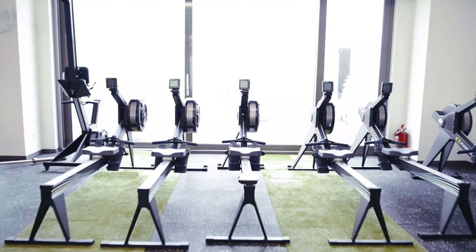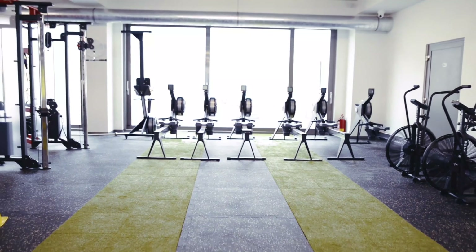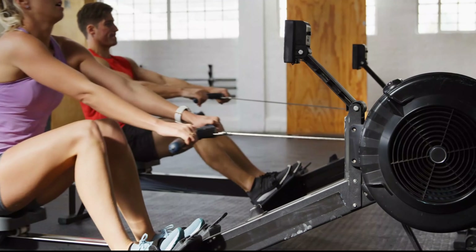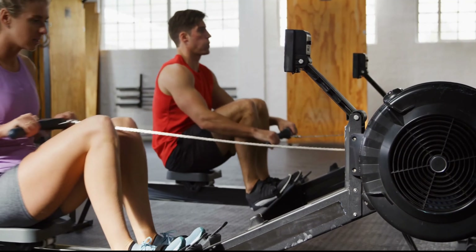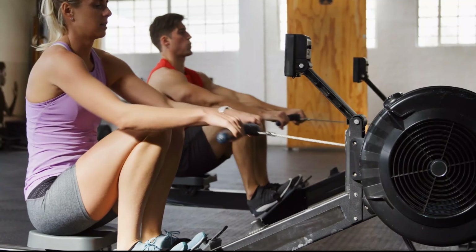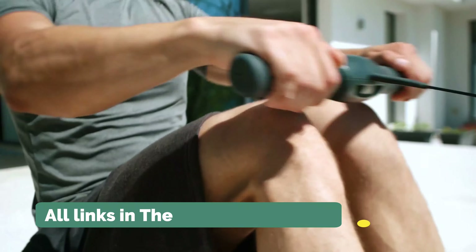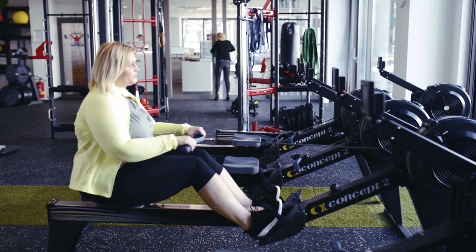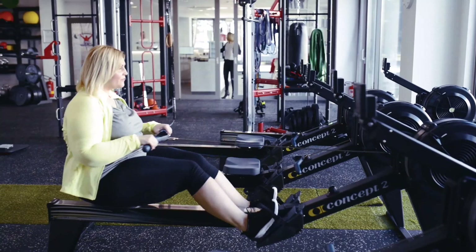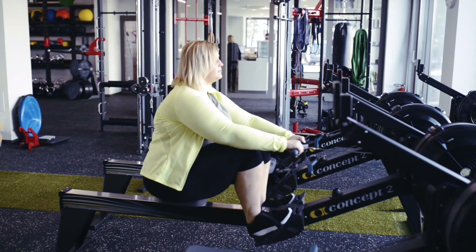In this video, we present the top rowing machines on the market today. Regardless of whether you are looking for the budget option or the best of the best, we have chosen one for each category. We made this list in no particular order. All the links about the products mentioned in this video will be in the description below, so if you want to find the best prices and more information, be sure to check it out. Now, let's get to the video.